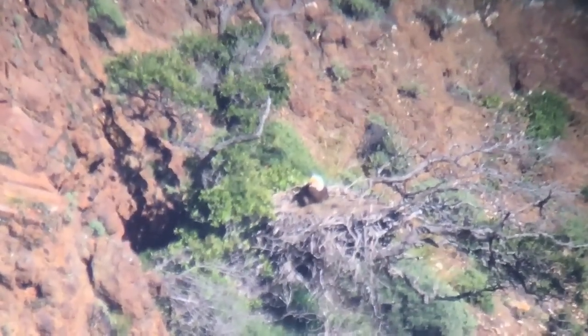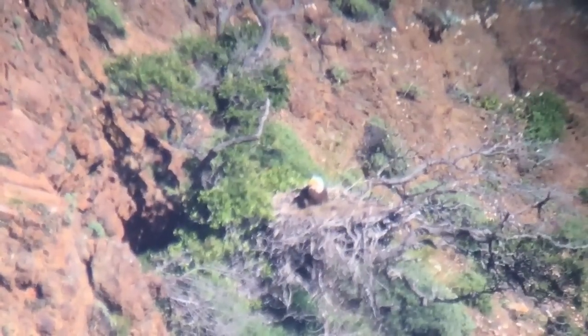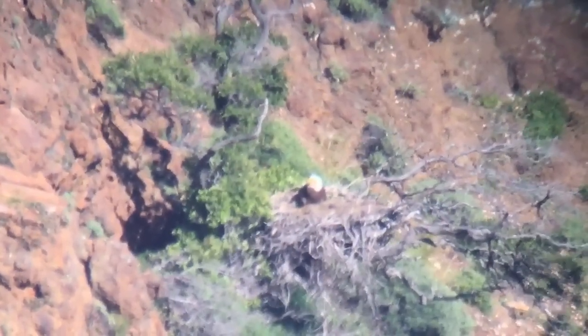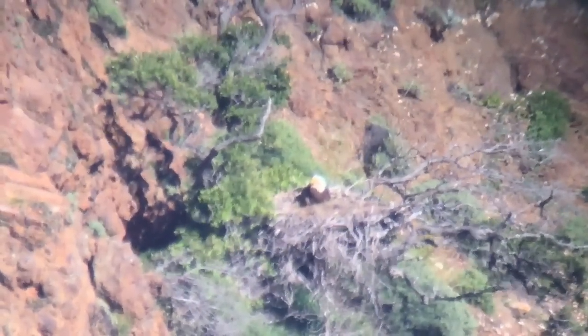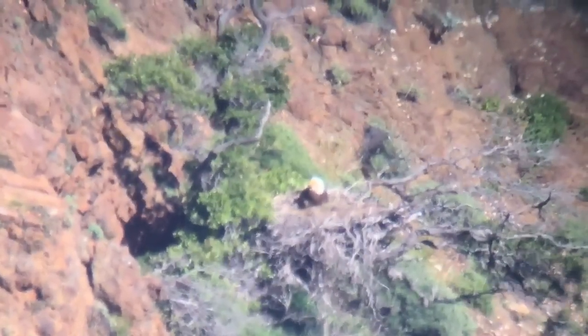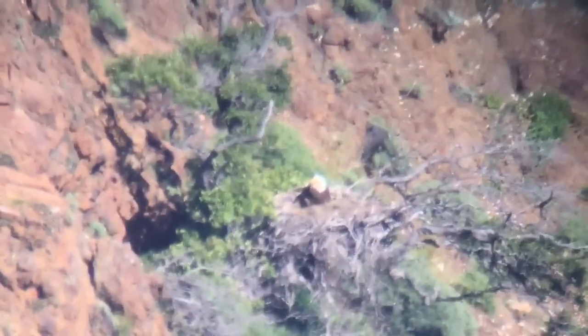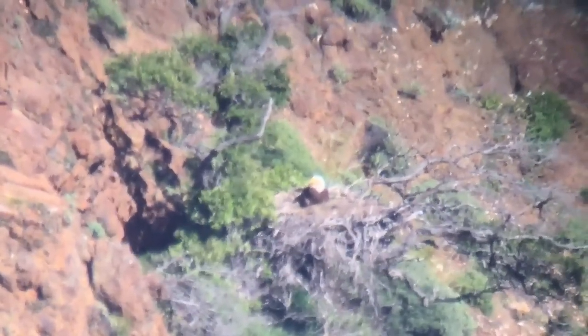This is the Smugglers bald eagle nest on March 30th. They had three eggs the last time we checked on February 17th. I can confirm there's at least one chick, possibly two, less than a week old. These are the first chicks that we've actually ever seen in a nest for this pair.